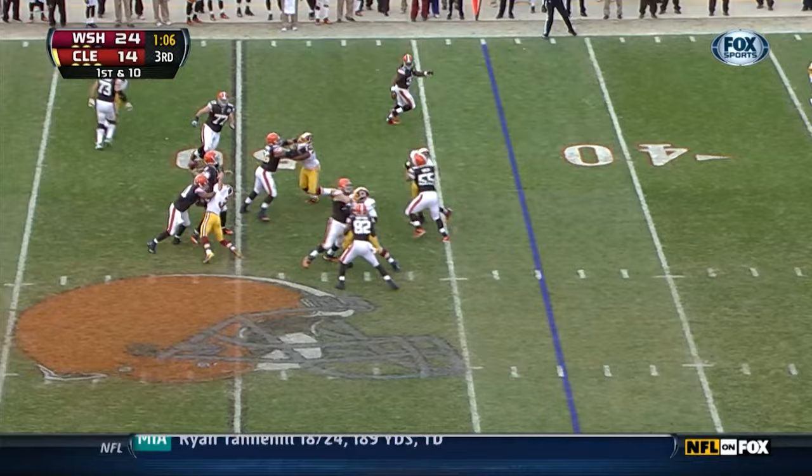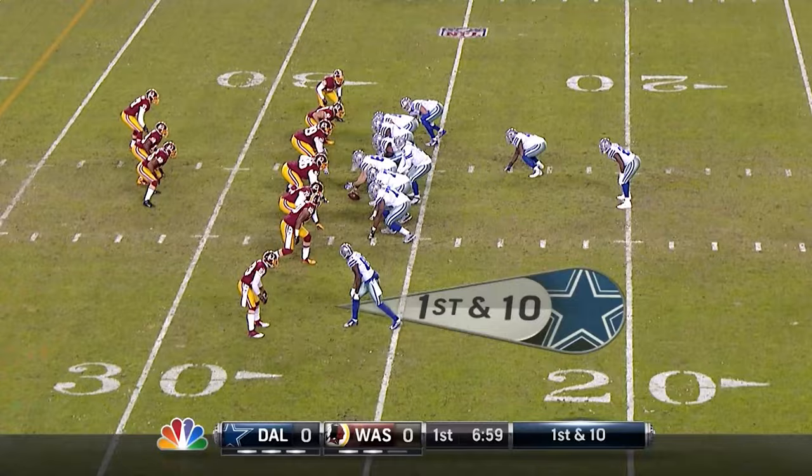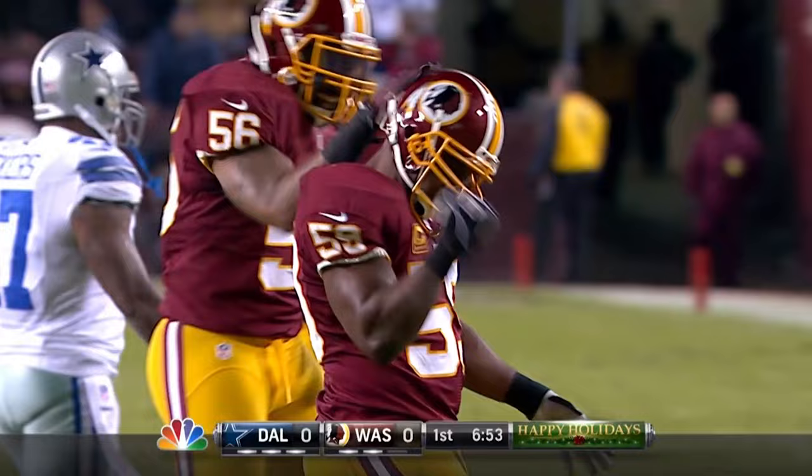Play action again to Richardson — holding it — and that was picked off by London Fletcher. Just a bad throw. London Fletcher with his fourth interception of the season. They start from the 27, and Romo on a roll — he's going to eat it at the 23-yard line, everybody is covered, and London Fletcher will get credit for a sack.